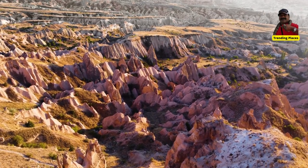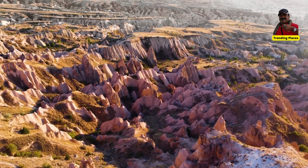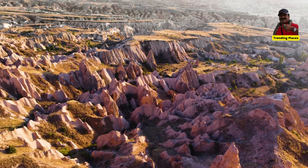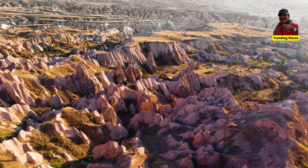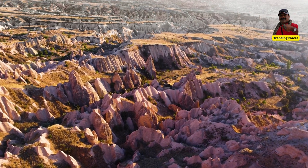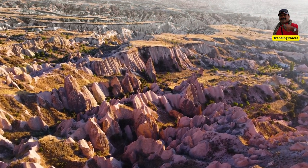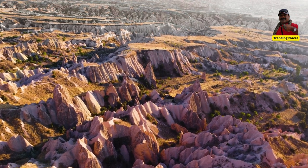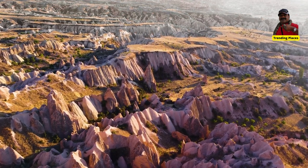Gulludir is a unique and fascinating geological wonder that offers visitors a chance to explore the underground world and learn about the rich history and geology of the region. It is a must-see destination for anyone interested in the natural world and the history of Turkey.